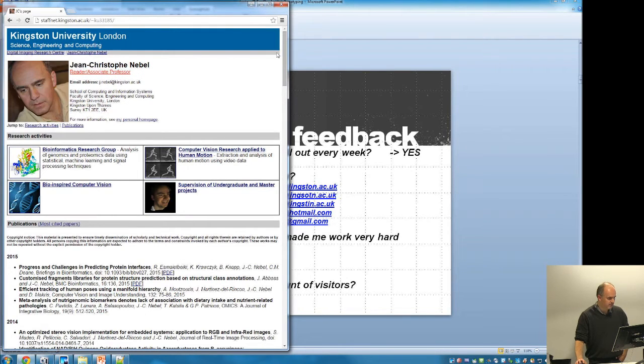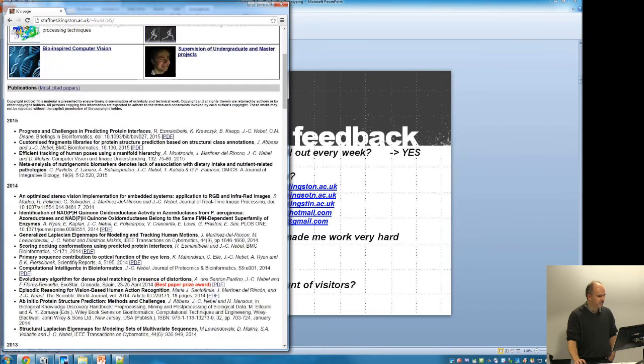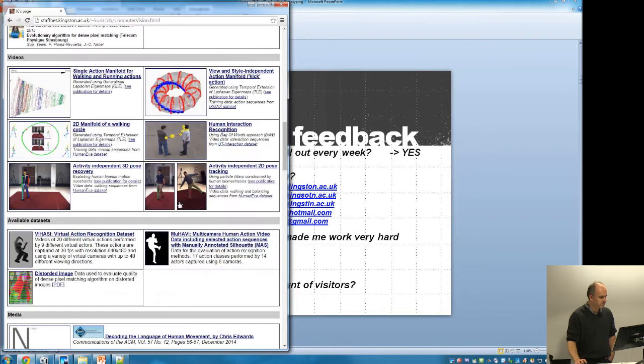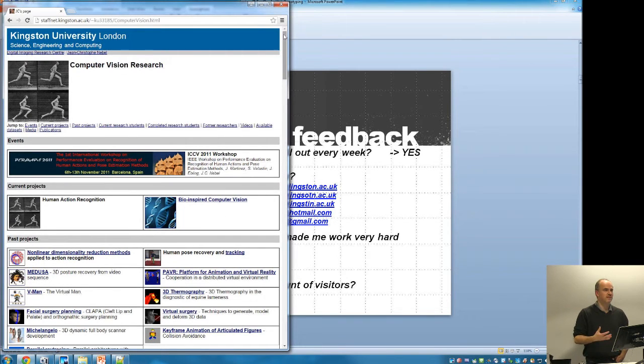That's my website — you can learn everything about my research in bioinformatics and computer vision, and get my list of publications. I try to update it at least once a month so it's always up to date. It looks professional, it's complete, and it's updated. The most annoying thing is going to a website and seeing it's out of date — you need to make sure it's always current so people returning regularly get new information.